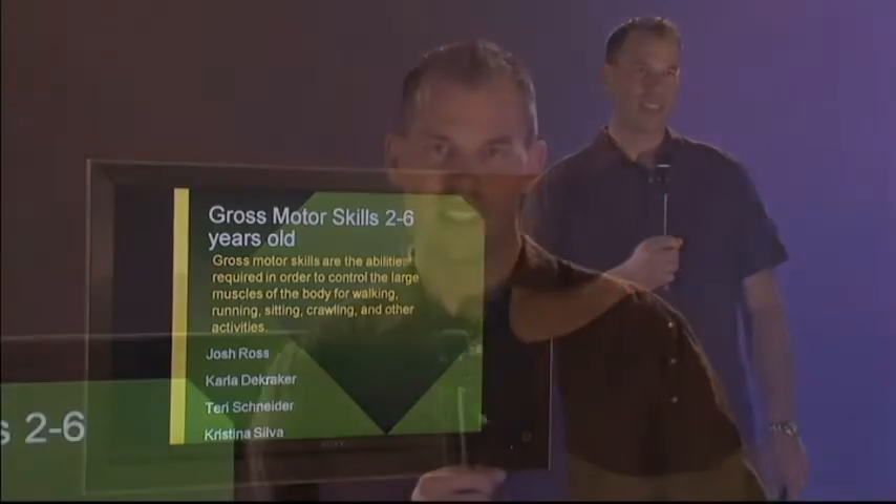Hello, I'm Josh Ross. We're going to be discussing the gross motor skills for children ages 2 to 6. On your way out, make sure you grab your gross motor skills brochure that will be discussing all the activities that we talk about today.